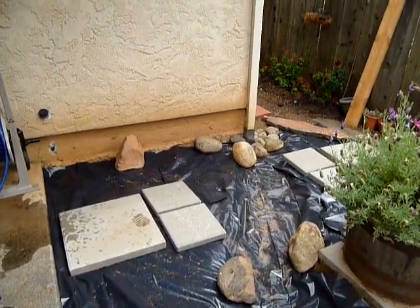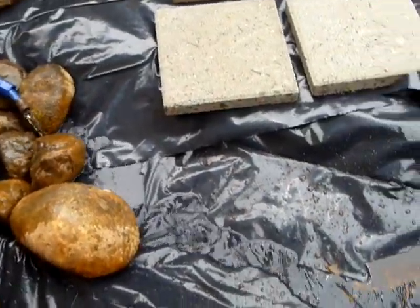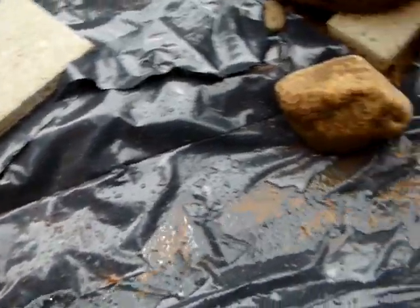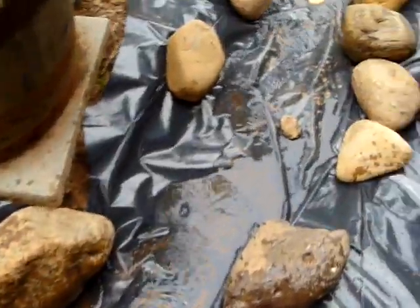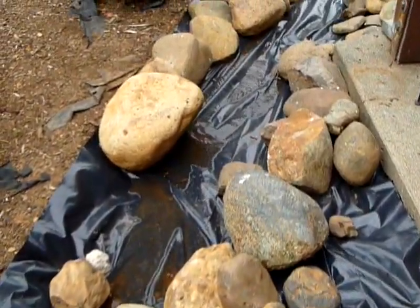So I'll splice the videos together so you can see. Here we go, testing out our French drain. It would be nicer if we had a thunderstorm to test it by, but right now we don't, so we're using a hose. And there it goes.